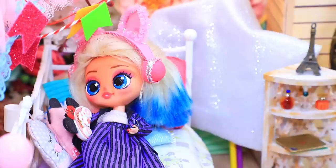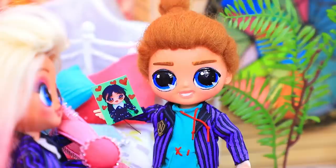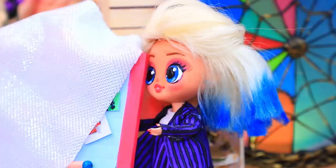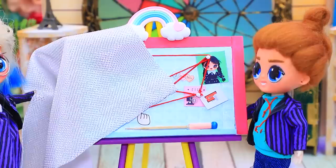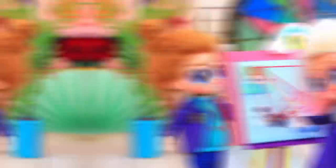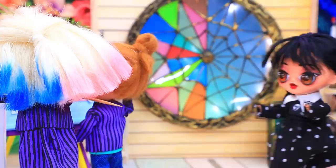Enid is listening to music. Wednesday isn't back yet. Xavier asks Enid for help — how to make Wednesday like him. Enid had everything ready: a detailed plan to win a girl's heart. She loves black dahlias, watch horror movies together. Not bad! That's the love formula.